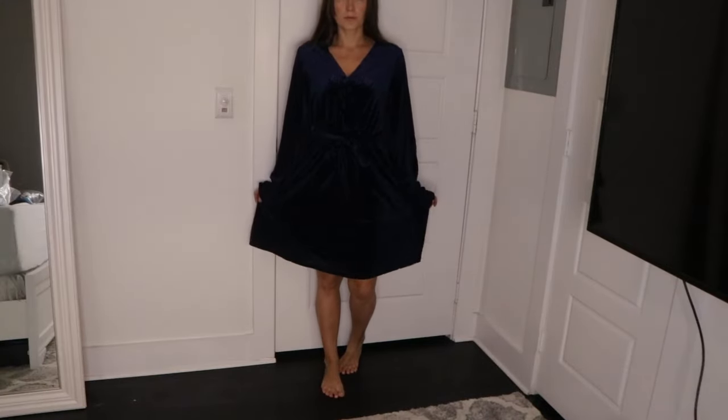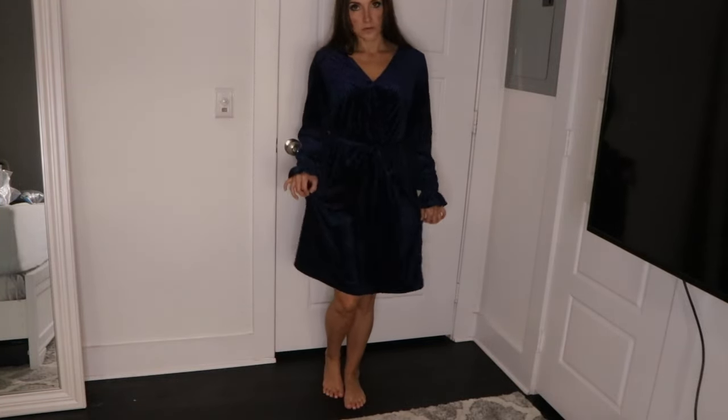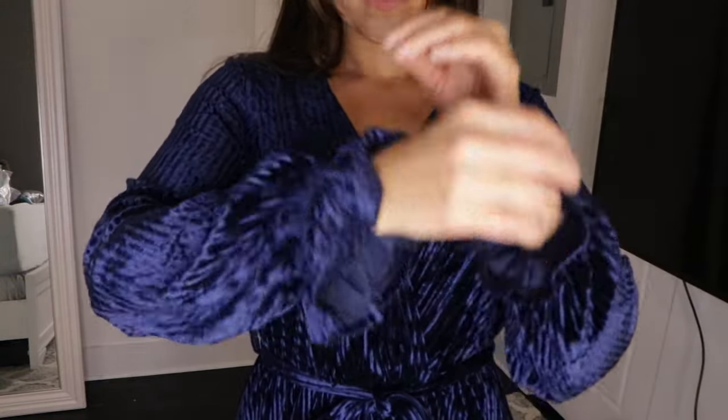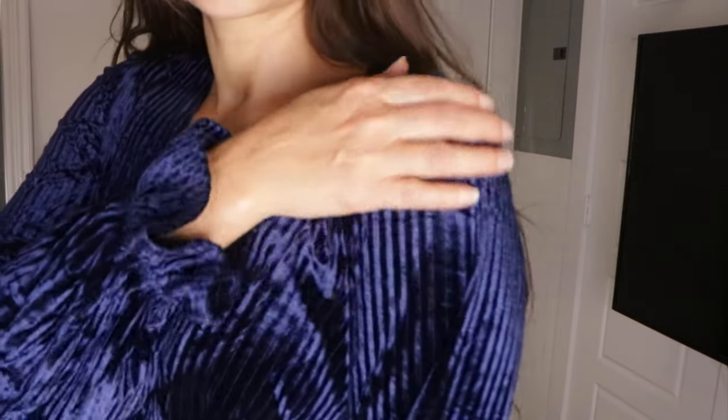Next up is this gorgeous blue velvet dress — again, perfect for fall and winter. It's such a soft velvety material. Very comfortable, but I'm not sure if I like the fit on me, but I do love this dress in general, especially the sleeves. That is my favorite part of this dress, and the little tie too.